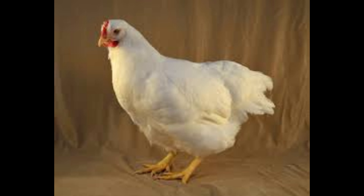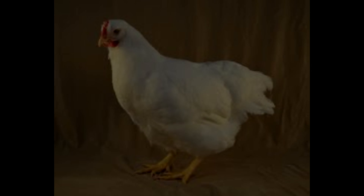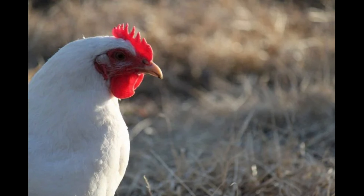White Rock Chickens are known for their hardiness and adaptability. The breed is highly disease-resistant and can withstand a range of climates. They are also tolerant of confinement and can be raised in a wide range of feeding systems.